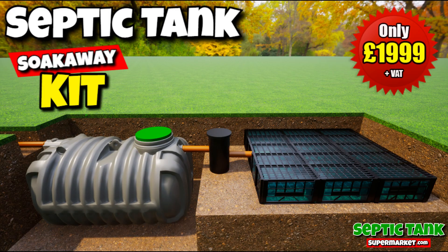Wow! $1,999 for a brand new septic tank and soak away! That's amazing! Yes it is, but that's not all!